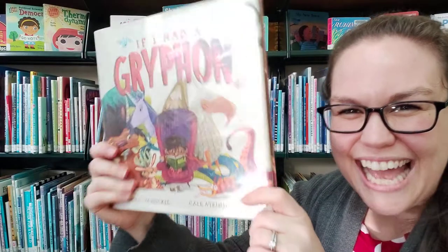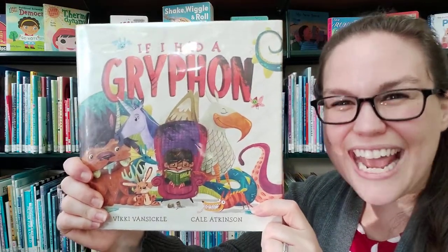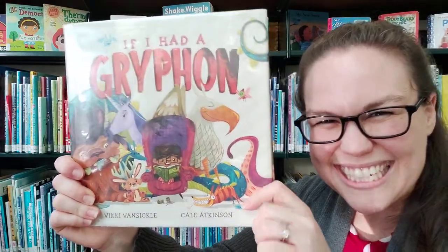That is the end of If I Had a Griffin. Thank you so much for coming and listening to a story with me this week. I hope you have a wonderful week and see you for more stories next week. Bye-bye.